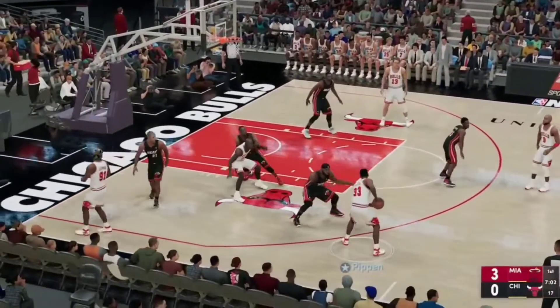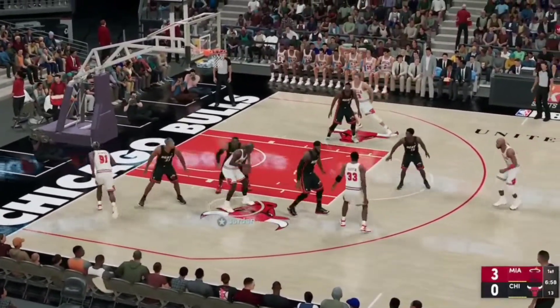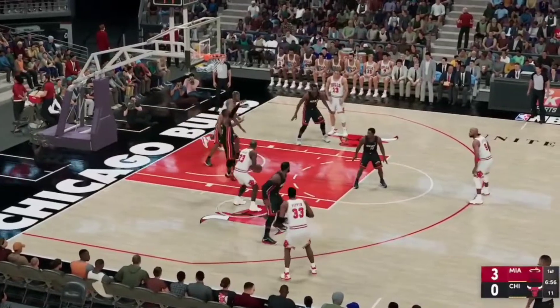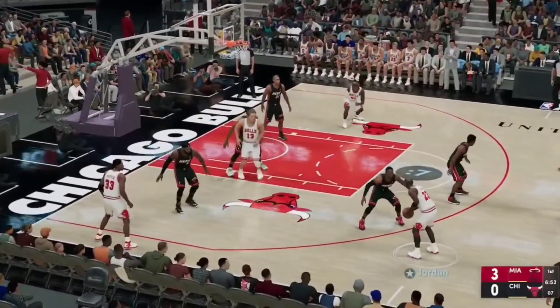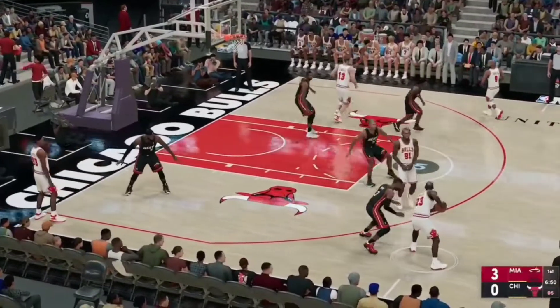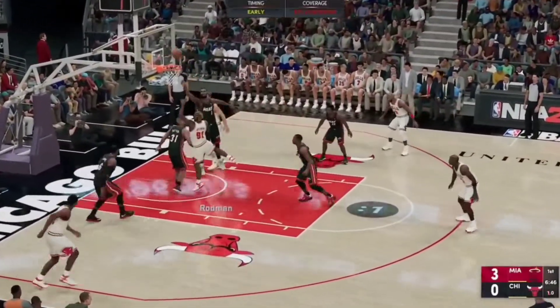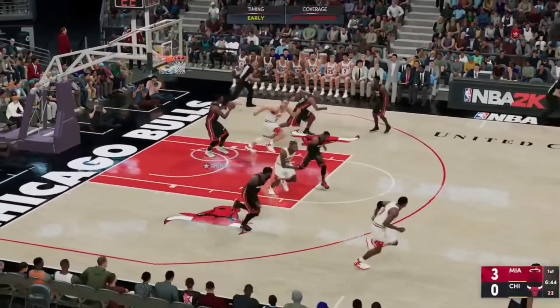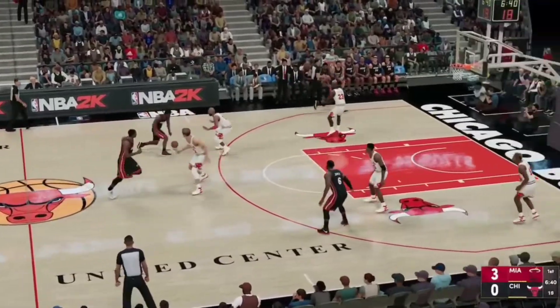Wade is a gifted passer. Pass to Pippen. Now here's Jordan. Here's Pippen. Back to Jordan. There's a screen. The Bulls need to get off a shot. Rodman, no good. Even though he missed it, this is the exact play your offense is designed to produce.